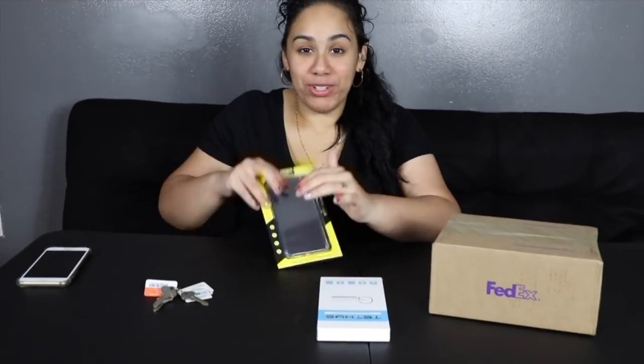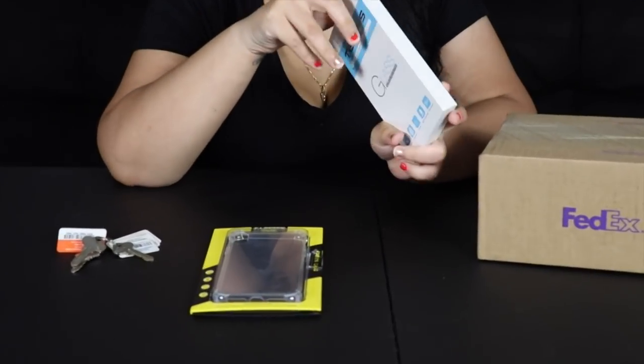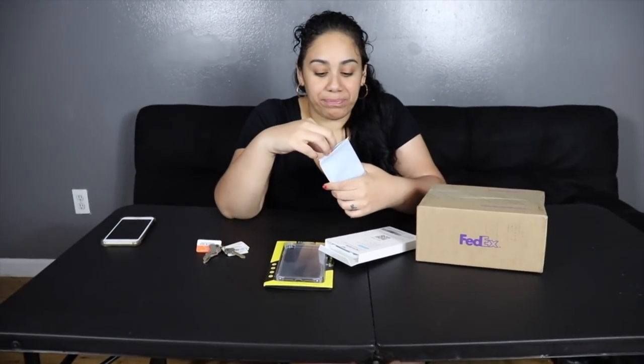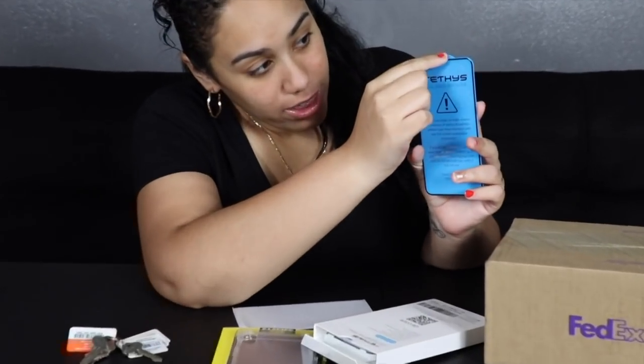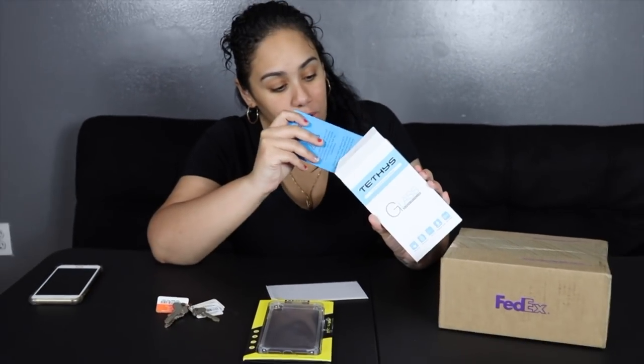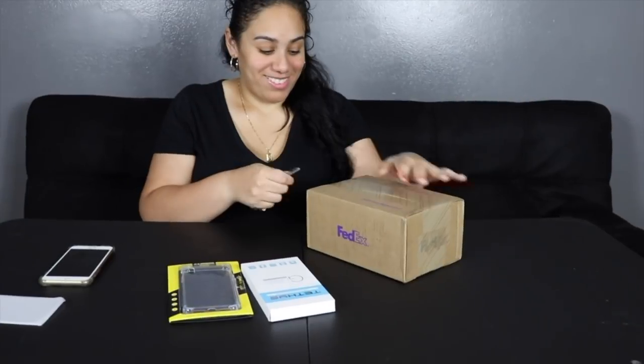I ordered this ahead of time on Amazon. I also got screen protectors — it's a full screen protector, so it doesn't just protect the outer layer. You know how the phone has the outer layers? This is full screen. It comes with three. I got all this on Amazon. I'm gonna unbox it and then compare it to my iPhone 7 Plus so you can see the difference.